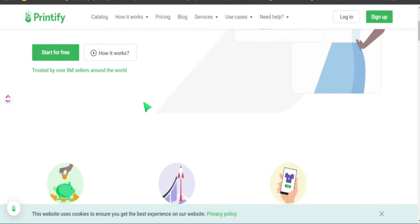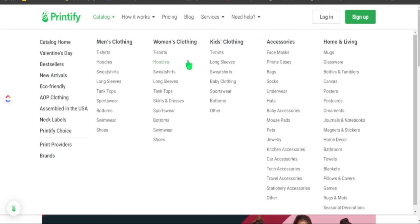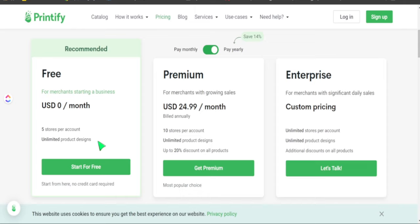Printify has a ton of different products you can sell on Etsy. Today we're focusing on selling a mug design to generate real income on Etsy. Printify takes care of the printing and shipping for you, and if you use Printify Premium you can get products at a major discount, keeping more money in your pocket. You can get started for free, or Printify has given my audience a discount code for 30 days of Printify Premium absolutely free — I'll leave everything in the description box below.